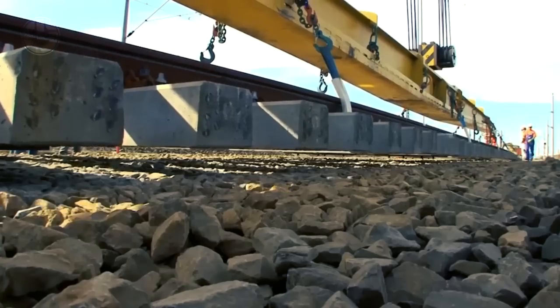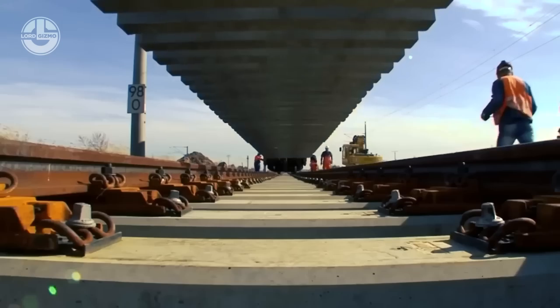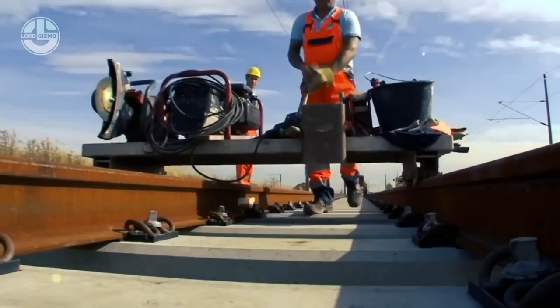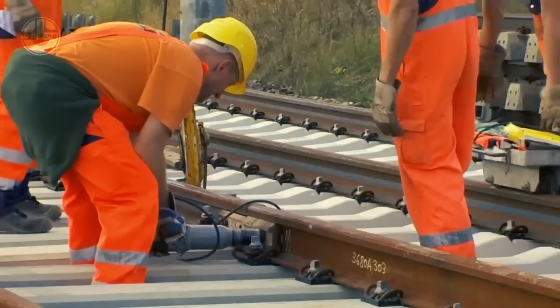Because of this project, driving from Erfurt to Leipzig only takes 43 minutes, and driving from the airport to Halle only takes 34 minutes. This makes sense, since the train goes 186 miles an hour.